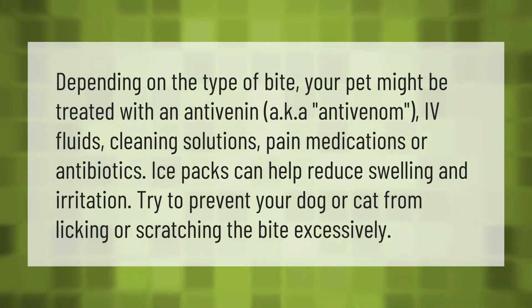Depending on the type of bite, your pet might be treated with an anti-venom, IV fluids, cleaning solutions, pain medications, or antibiotics. Ice packs can help reduce swelling and irritation. Try to prevent your dog or cat from licking or scratching the bite excessively.